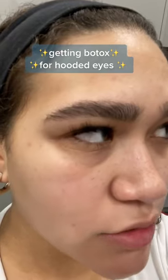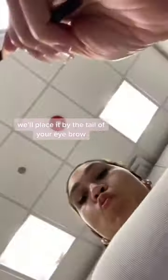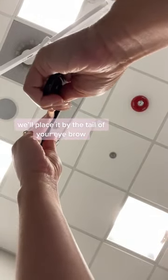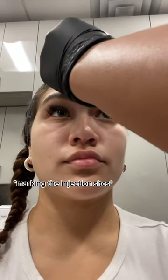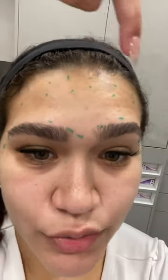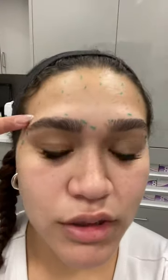I'm about to get Botox — my eyes are hooded, so I want to see if she can lift them. She said she'll place it by the tail of my eyebrow. It relaxes the muscles there and lifts up here. This is where she's going to inject, right here. She said she could do the eyebrow lift like this, so I'm not going to end up looking like — you know — but I think this will be pretty good.